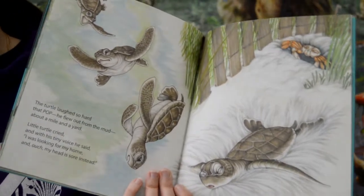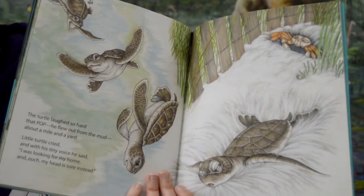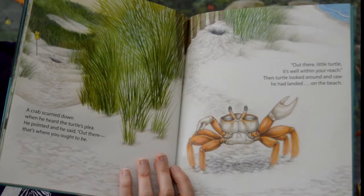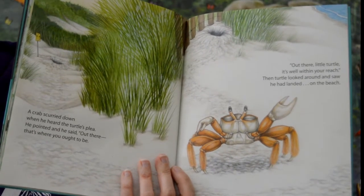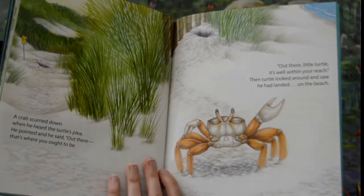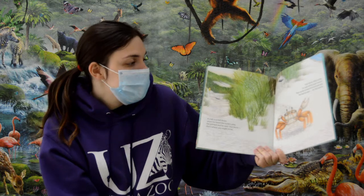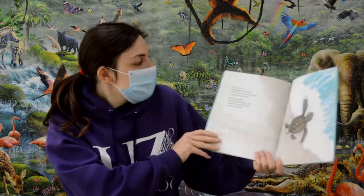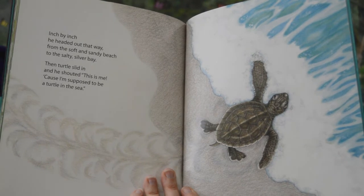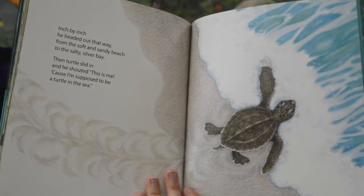Little turtle cried and with his tiny voice he said, "I was looking for my home and ouch, my head is sore instead." A crab scurried down when he heard the turtle's plea. He pointed and said, "Out there — that's where you ought to be. Out there, little turtle, it's well within your reach." Then turtle looked around and saw he had landed on the beach. Inch by inch he headed out that way, from the soft and sandy beach to the salty silver bay. Then turtle slid in and he shouted, "This is me, because I'm supposed to be a turtle in the sea!"